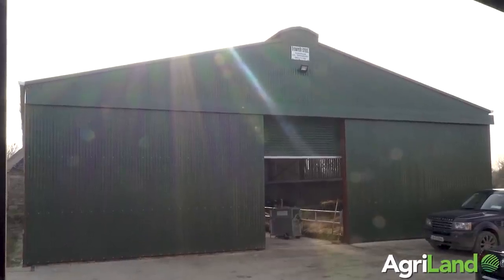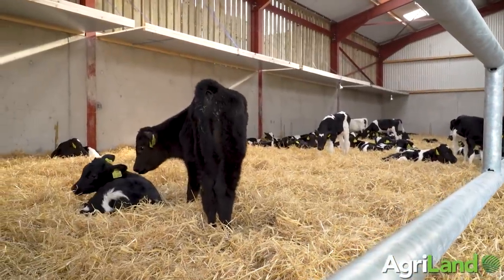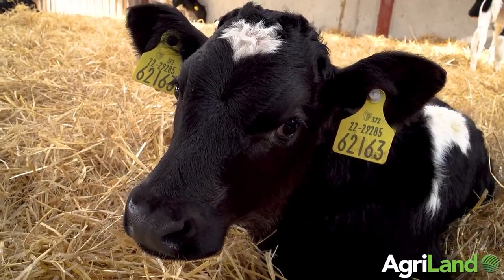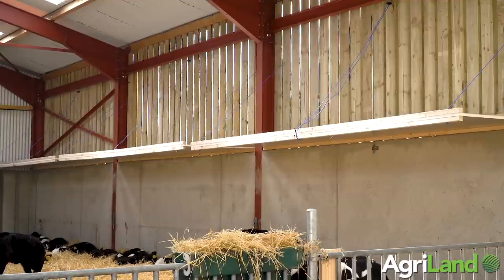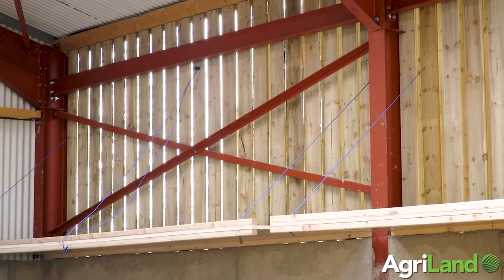The shed is 50 foot wide — two pens of 20 foot wide each and a 10 foot passageway. Peter maximised ventilation with fresh air by having a seven foot mass concrete wall along three sides of the shed, and on top of that along the two long sides he has seven foot of Yorkshire boarding. The Yorkshire boarding allows 25% air space because the boards are six inches wide with two inches between them.